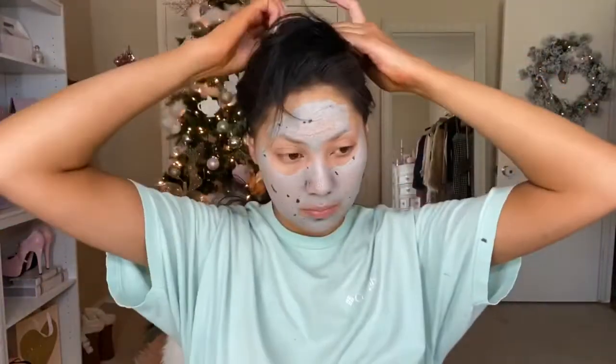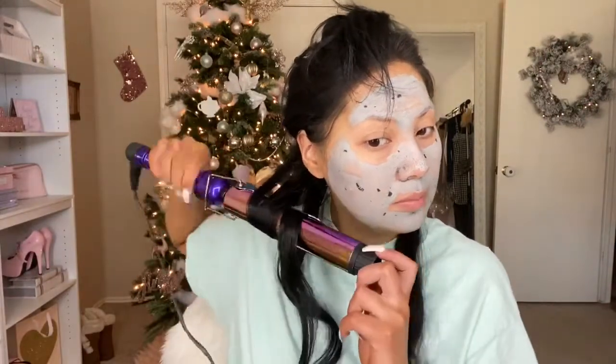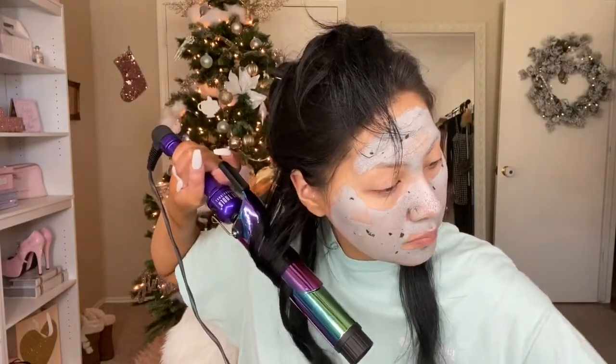I'm sectioning off my hair and getting it ready to curl. I think I'm going to go with pin curls today, just because I want my curls to last a little bit longer and make sure they last throughout the night. I'm starting off by curling my hair and then I'm going to pin the curl in place and let them cool.